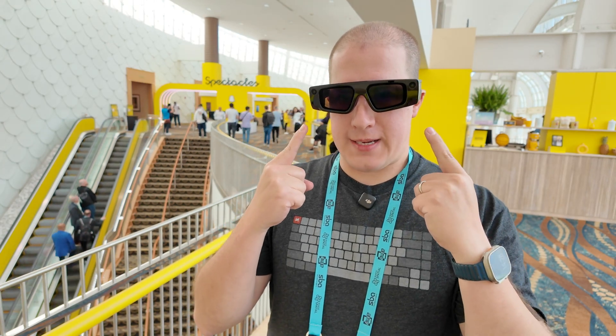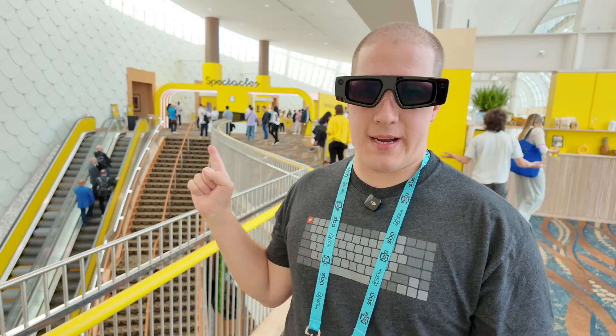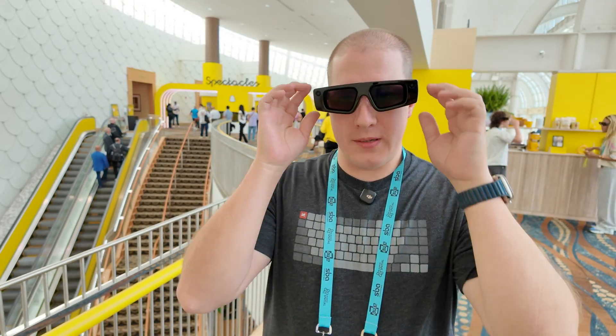These are the Snapchat Spectacles. I'm standing here at AWE at the Snapchat booth upstairs, where they've taken over pretty much the entire promenade to show off the capabilities of their augmented reality glasses.